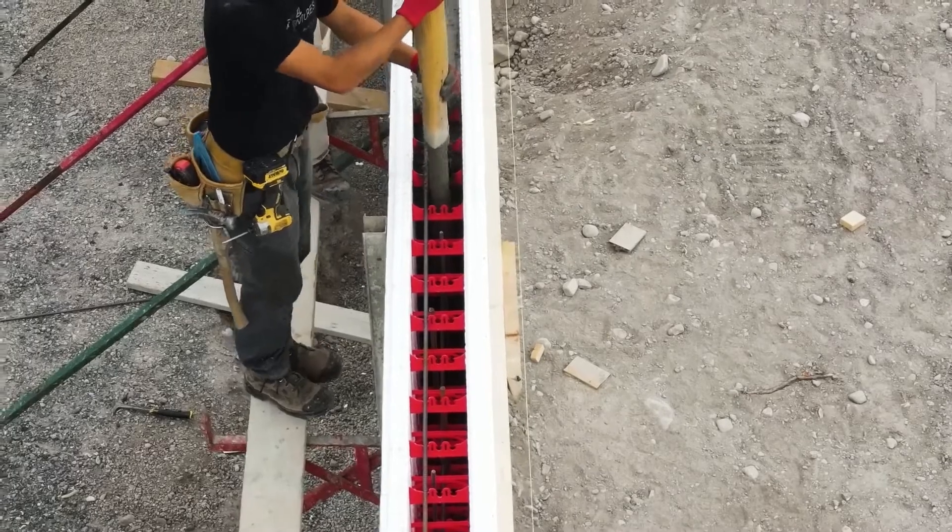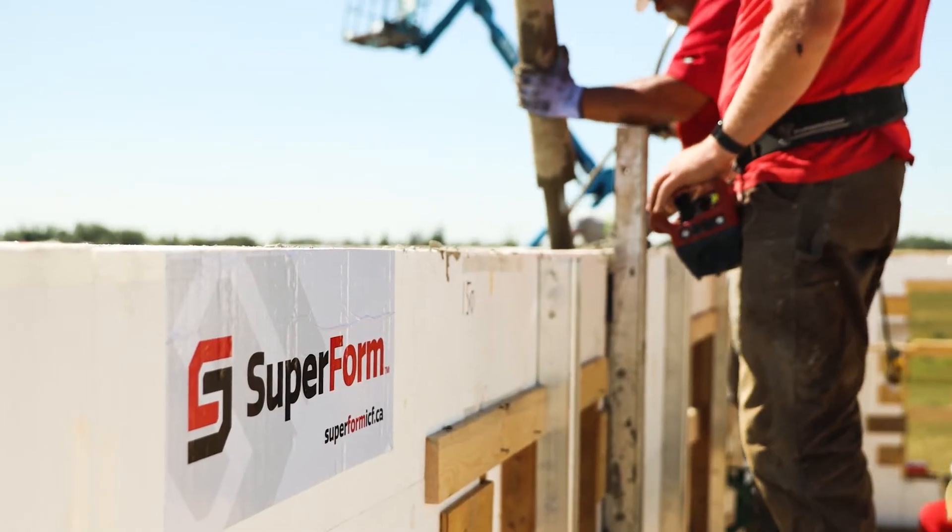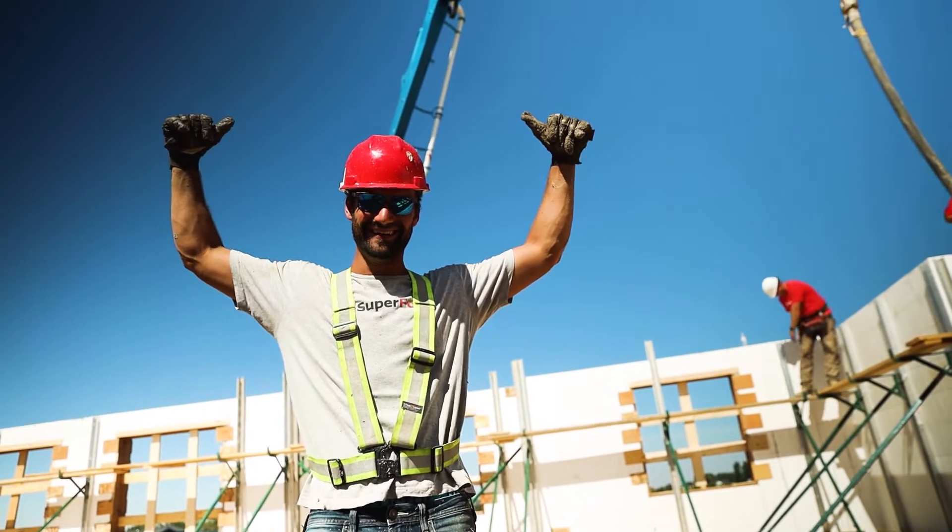Nine times out of ten, I'm going to make my next job on time. Less waste and clean up means you have more time and save money. Pour faster, vibrate harder and save on pump time with Superform. That's my biggest push behind it.